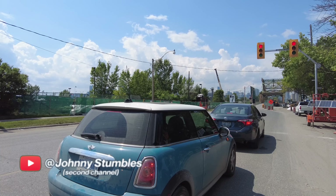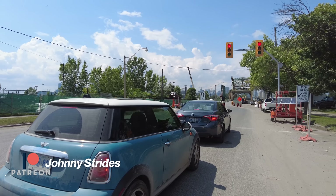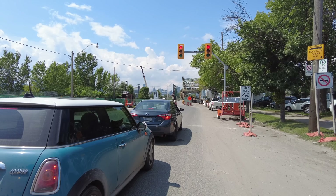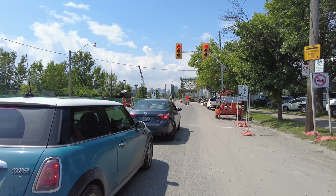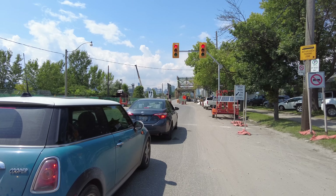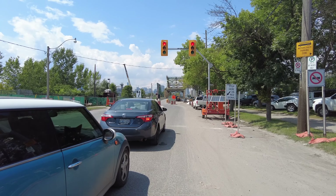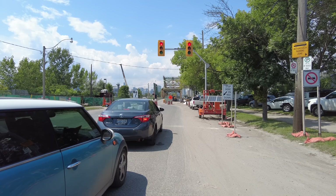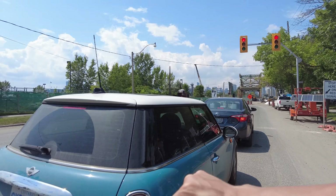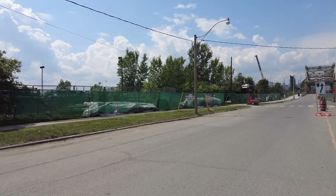That sidewalk over there seems to be the preferred route for cyclists in this area. I think with the street being one lane up ahead, this light cycle can take quite a while. I'm going to follow the lead of those other cyclists.